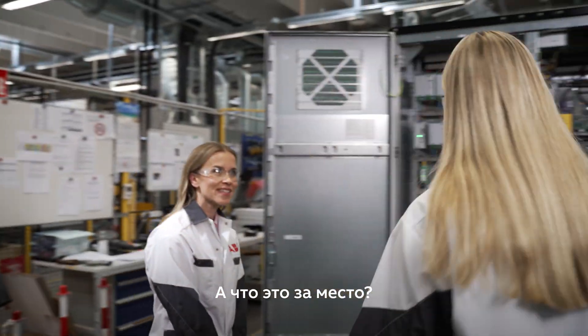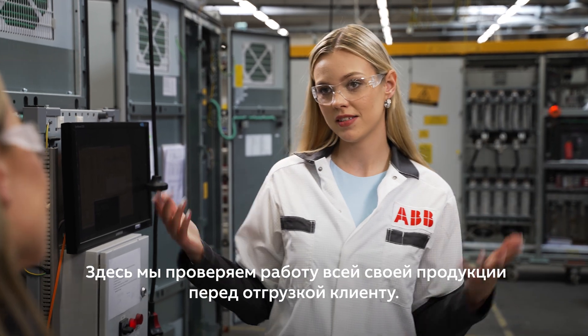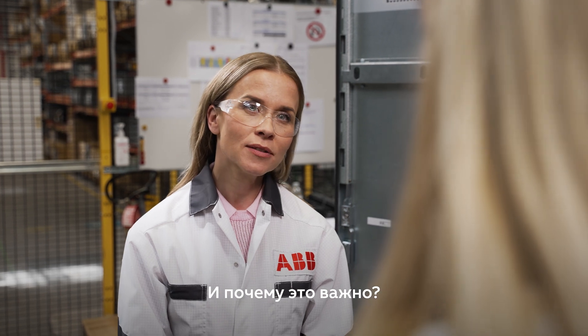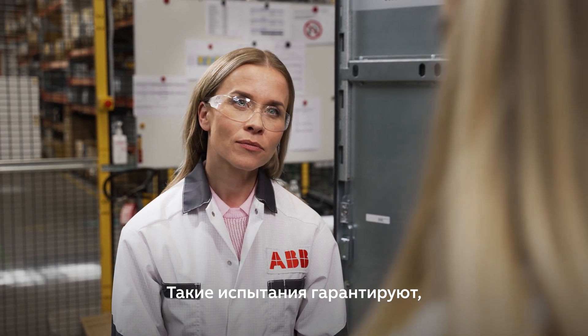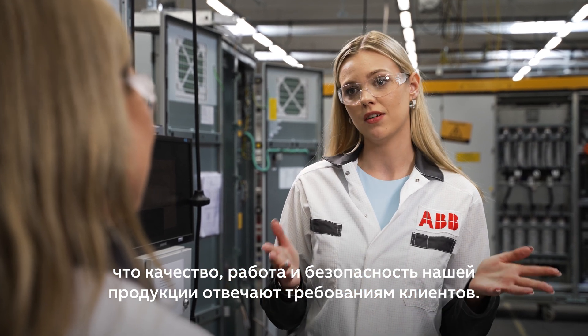What is this place? This is our production testing area. This is where all our products are tested functionally before they are shipped off to the customer. And why is it important? Production testing guarantees that our products' performance, quality, and safety are up to the customer's expectations.